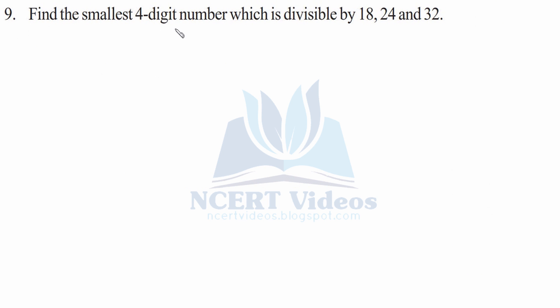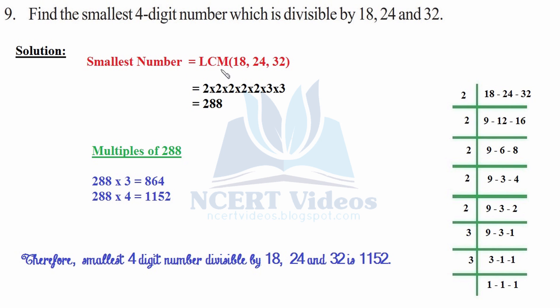Ninth: find the smallest four-digit number divisible by 18, 24, and 32. The smallest number is the LCM. Factorizing: 2 × 9 = 18, 2 × 12 = 24, 2 × 16 = 32; continue dividing by 2, then by 3. The LCM is 288. Multiples of 288: 288 × 3 = 864 (three digits). The smallest four-digit multiple is 288 × 4 = 1,152. Therefore, the smallest four-digit number divisible by 18, 24, and 32 is 1,152. This was question 9.